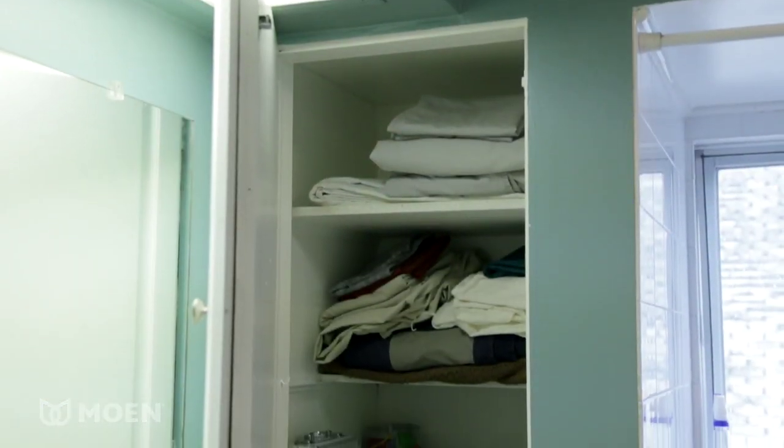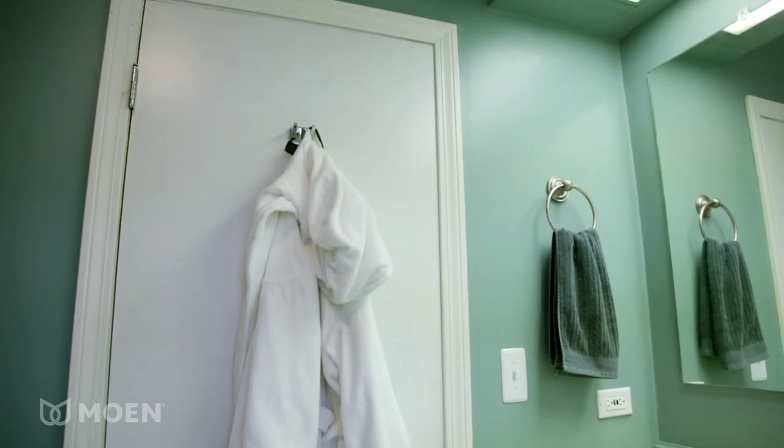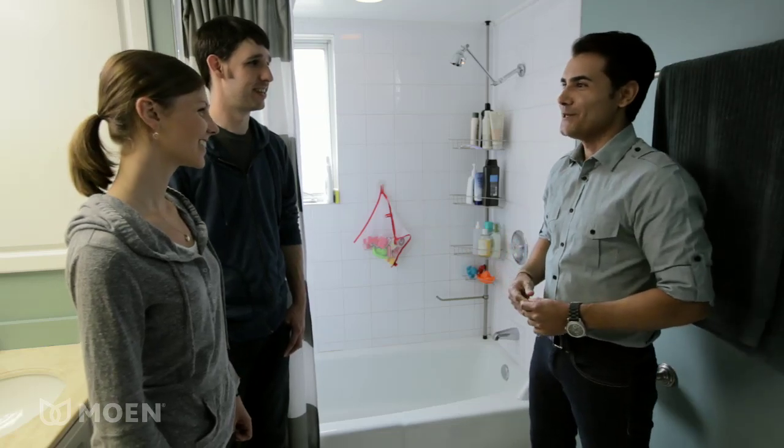First of all, let's go ahead and replace your dated fixtures and update the look of the faucet with brand new fixtures from Moen. I think you need a lot more organization too, because I don't see really any space to store stuff. This year the Facebook community from Moen actually had a say as to some of the products we're going to be using in your makeover. Let me go ahead and take you downstairs and show them to you.